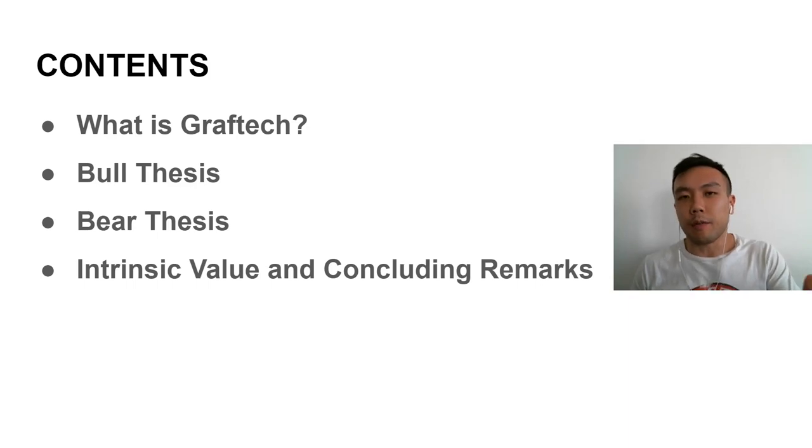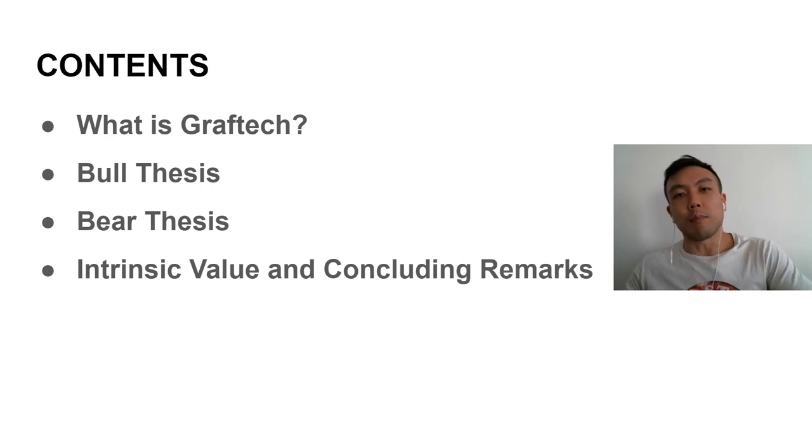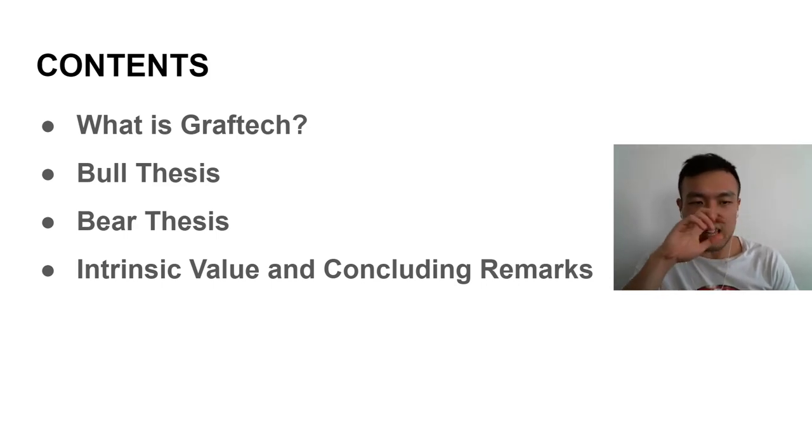What is GrafTech? I'm going to take you through the bull thesis, then we're going to look at the bear thesis and dig into how valid it actually is, and then conclude by talking about the intrinsic value of GrafTech and some of my concluding remarks about the company.